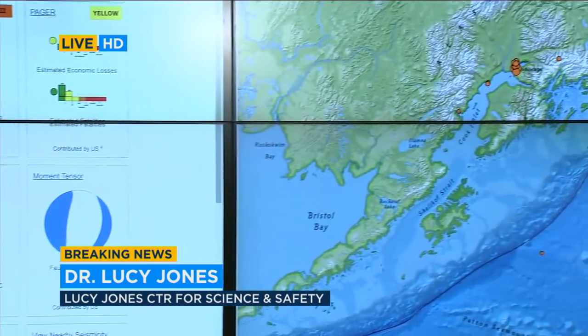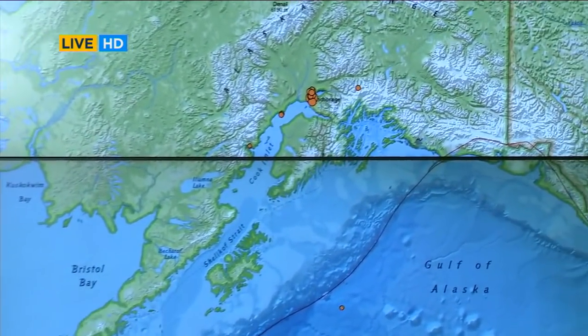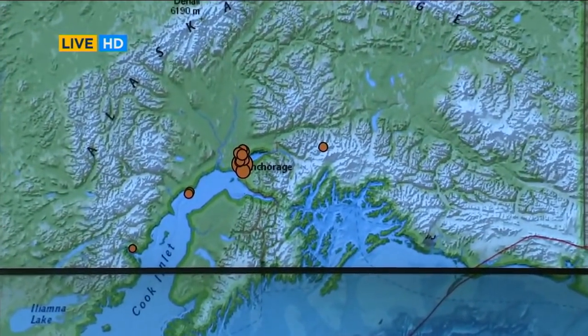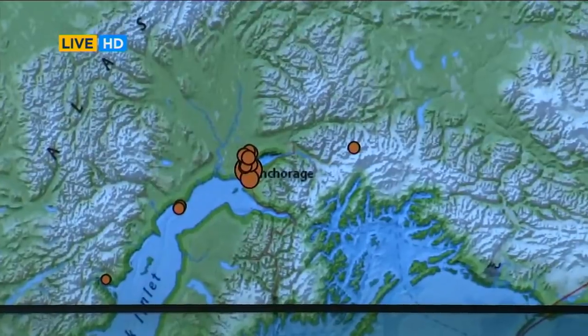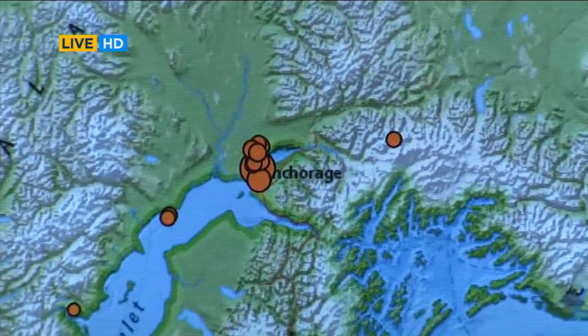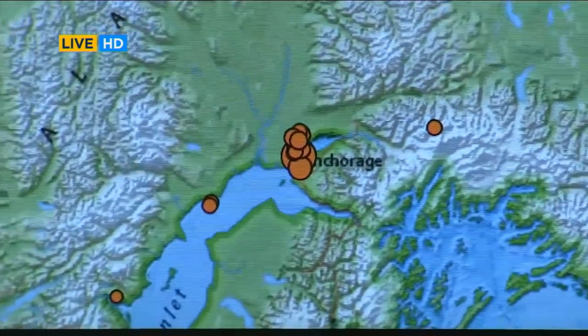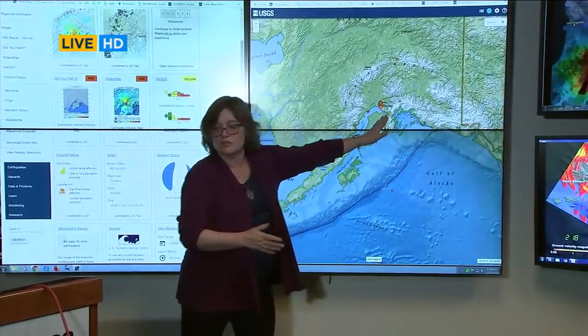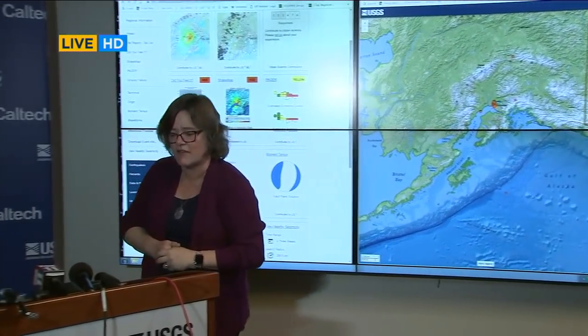Here in Alaska, it is our most active part of the United States. The Pacific Ocean is actually moving under Alaska, and it produces the largest earthquakes in the United States. There was a magnitude 9.2 in 1964 along this subduction zone — the Pacific Ocean going under Anchorage — and it caused a lot of damage in the city of Anchorage.